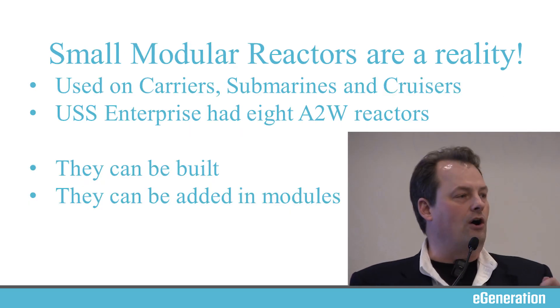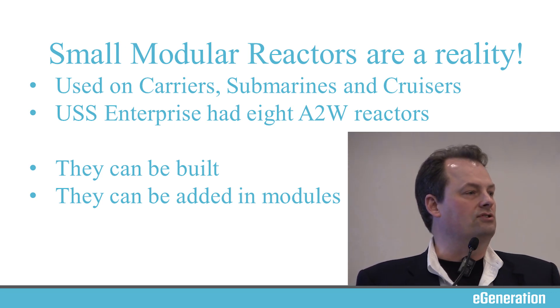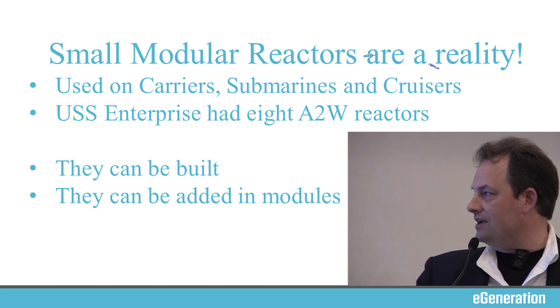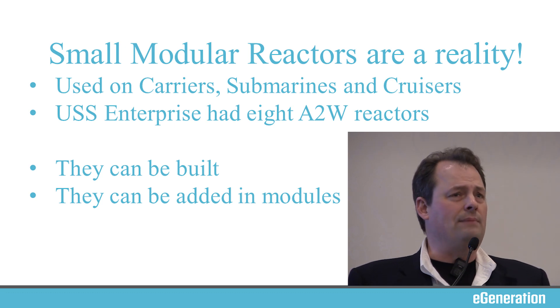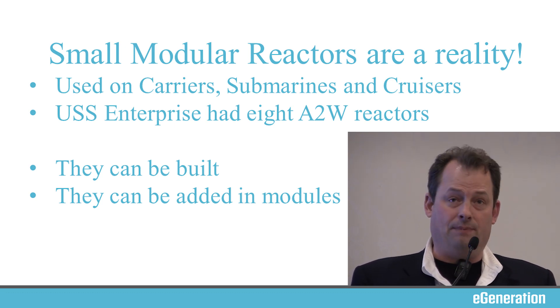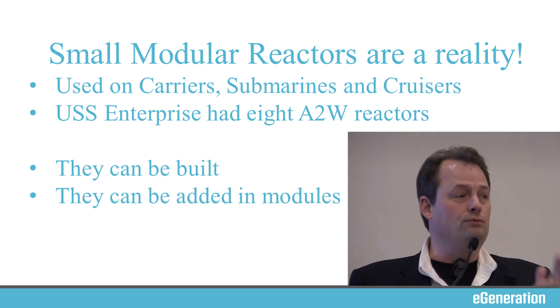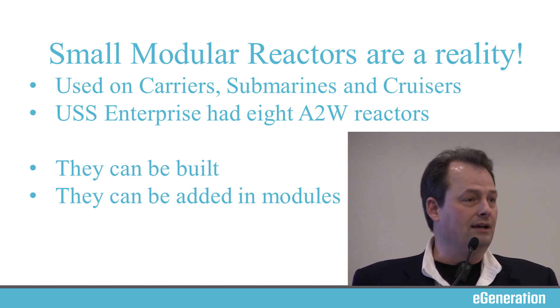Small modular reactors actually are a reality today. They're used on aircraft carriers, they're used on submarines, and for those of you who are ex-Navy guys like me, they were used in the cruisers — they're all gone. Personal family history: my father served on the USS Long Beach and I was on the USS Mississippi. In 500 feet of ship, we had two small modular reactors that took care of everything, and we put millions of miles on that.